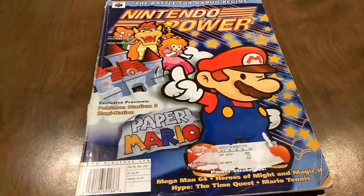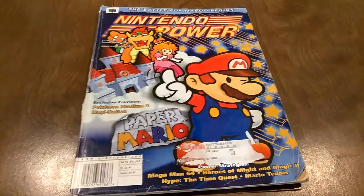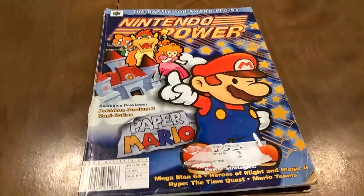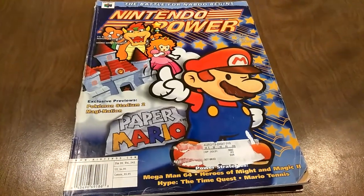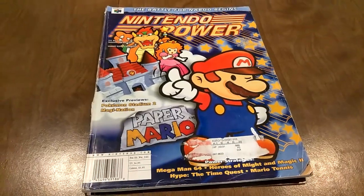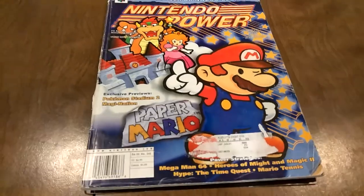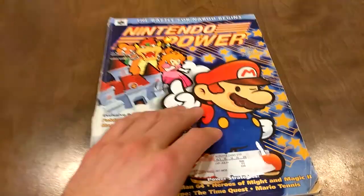Hey everybody, I'm SamuraiSam, and today I thought it would be fun to do a little Let's Read. I recently rediscovered my old stash of Nintendo Power Magazines. I never forgot about them, but I realized just how awesome they are, and I hadn't really looked through them in a long time. I've been enjoying reading them again, and I thought it would be fun to do videos on them. At least I'll try one. This is the first issue I ever had, from February of 2001, issue number 141. So without further ado, let's open her up.